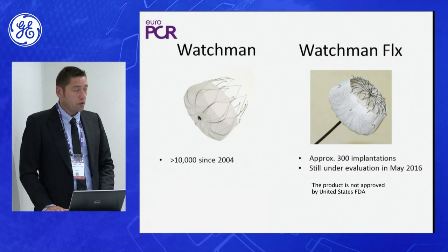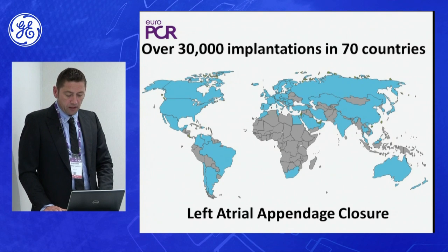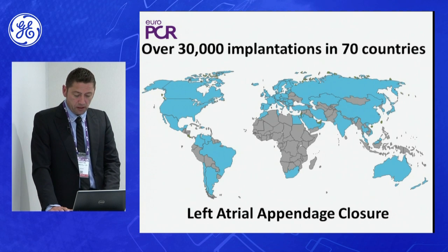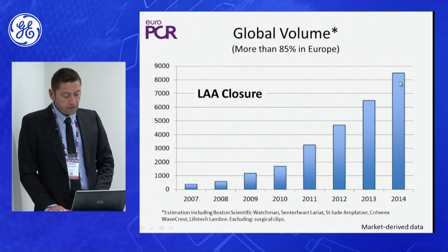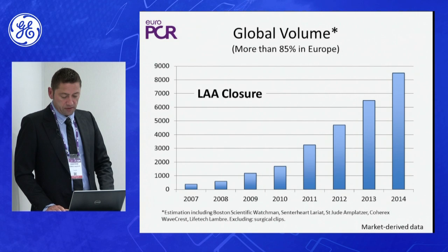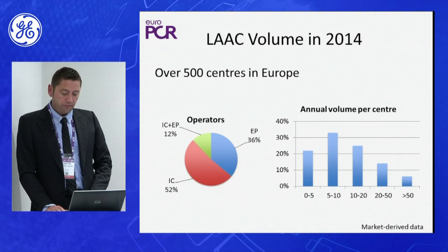The second device is the Watchman system, which is fully inserted inside the appendage. This is a growing procedure worldwide — more than 30,000 implantations have been done in more than 70 countries. Global activity in Europe is becoming more and more frequent, and I think it's just the start. In France, for example, we have planned to have around 10,000 procedures per year, compared to less than 9,000 for all of Europe just two years ago.